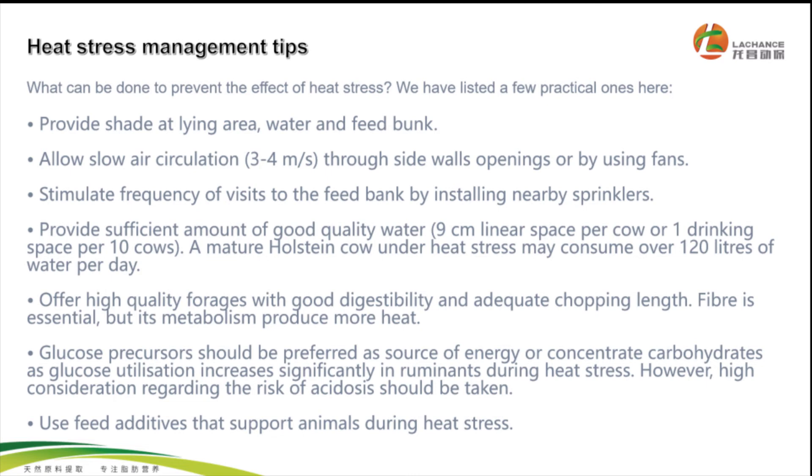Provide a sufficient amount of good quality water: 9 cm linear space per cow or 1 drinking space per 10 cows. A lactating cow under heat stress may consume over 120 liters of water per day. Offer high-quality forages with good digestibility and adequate chopping length. Fiber is essential but its metabolism produces more heat.